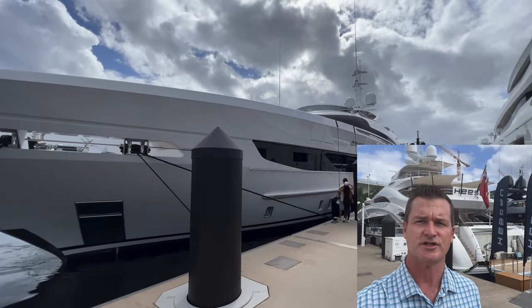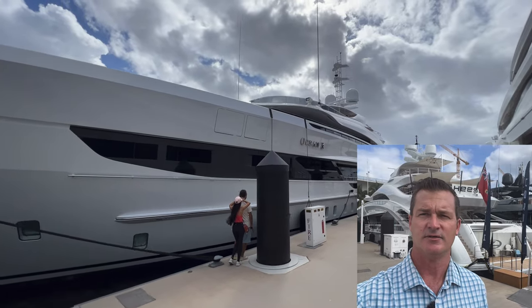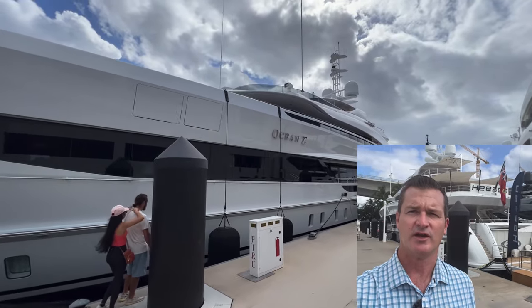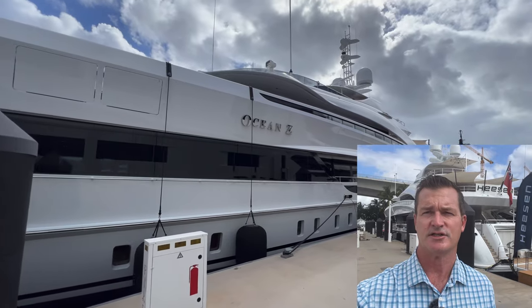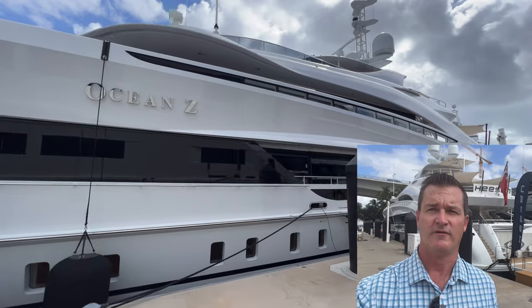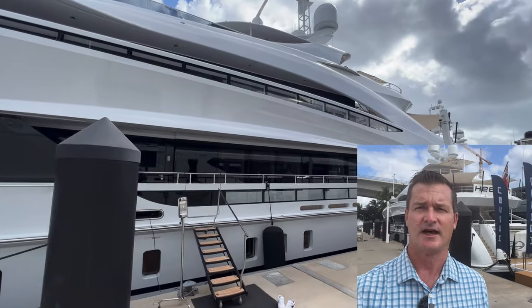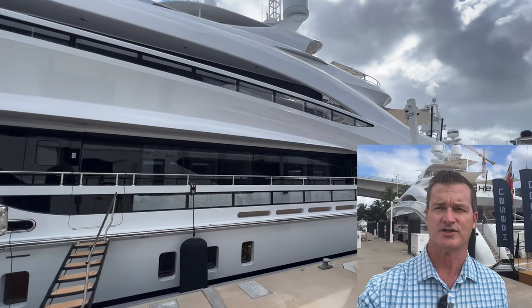Hey guys, behind me you're going to see the Ocean Z. This is a 50 meter Heeson and she is a custom built yacht. This boat is not currently listed for sale, however there are sister ships available and in build on speculation for 41.5 million euros. So check her out, let us know your thoughts and comments below and be on the lookout for additional Heeson videos.